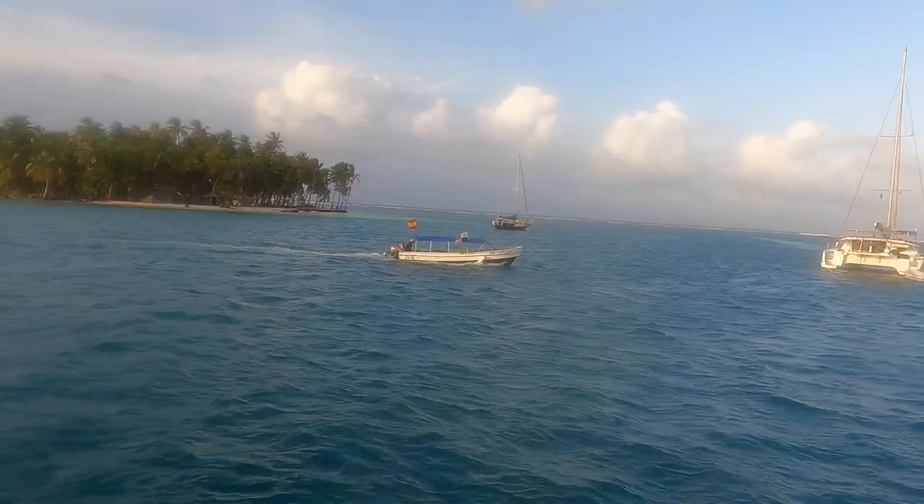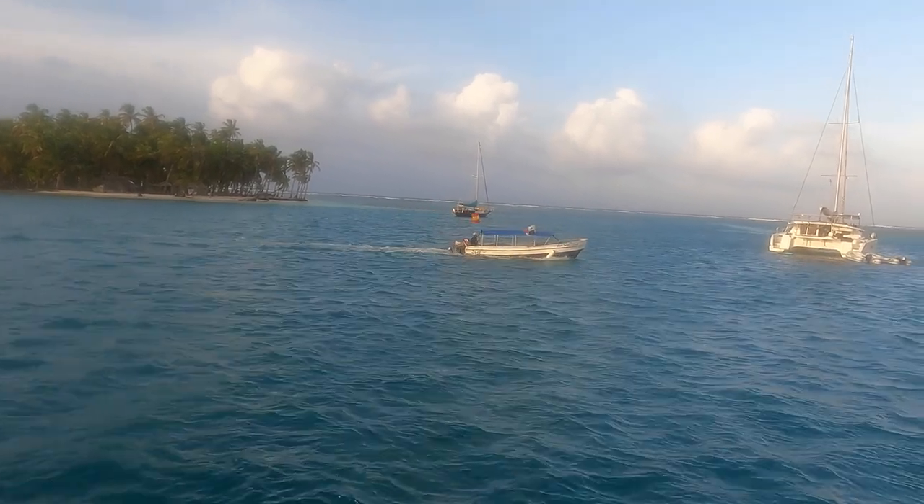We've anchored in Chichime — a tight little anchorage with a narrow gap to get through. The kids have gone off snorkeling. It's funny: back in the UK you'd say 'be back before dinner, watch out for cars,' but here you say 'don't get run over by a dinghy and watch out for the bull sharks' — and it just seems so normal.